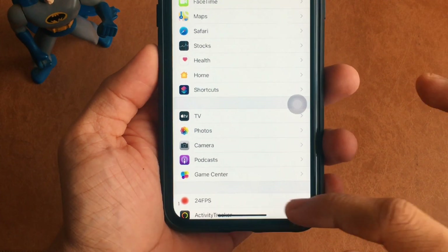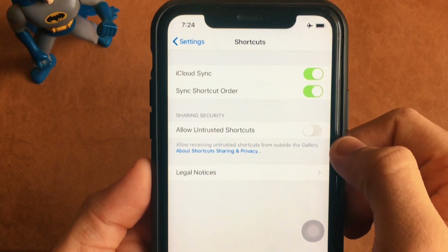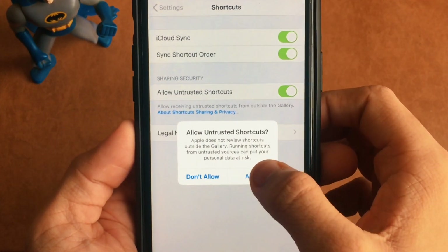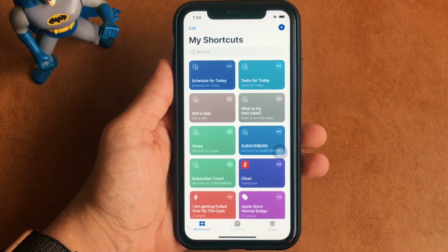For that, you need to head over to Settings and turn the 'Allow Untrusted Shortcuts' setting on to make the shortcut work. You also need to make a random shortcut first and run it if you are using Siri Shortcuts for the first time.